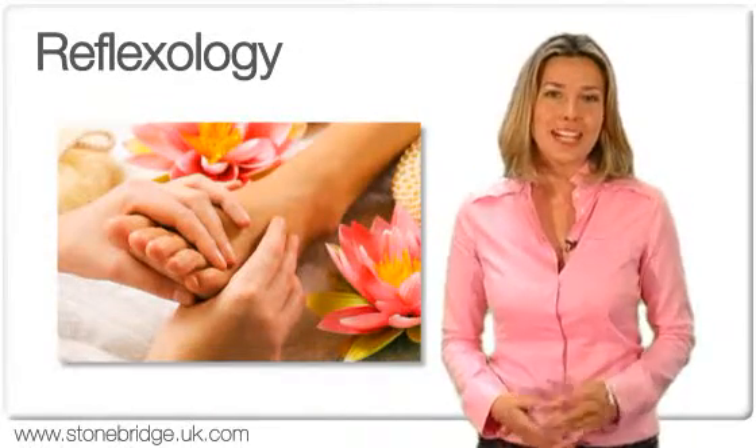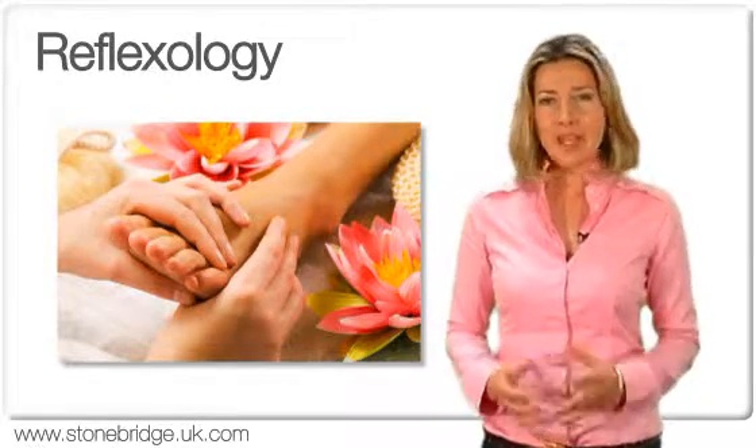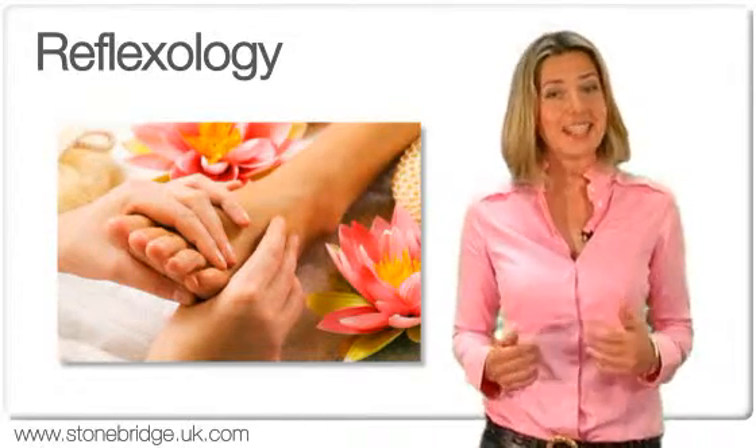Reflexology is one of the fastest growing holistic therapies now gaining worldwide acceptance. It's based on the scientific principle that every organ in the body is reflected in certain reflexes in the feet.